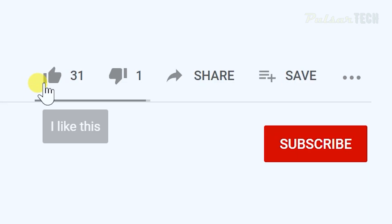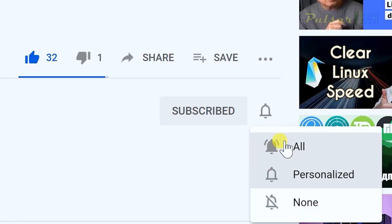I hope you guys liked this video. Please let me know in the comment section below, hit that like button, subscribe to the channel, and click the notification bell so you don't miss new videos.